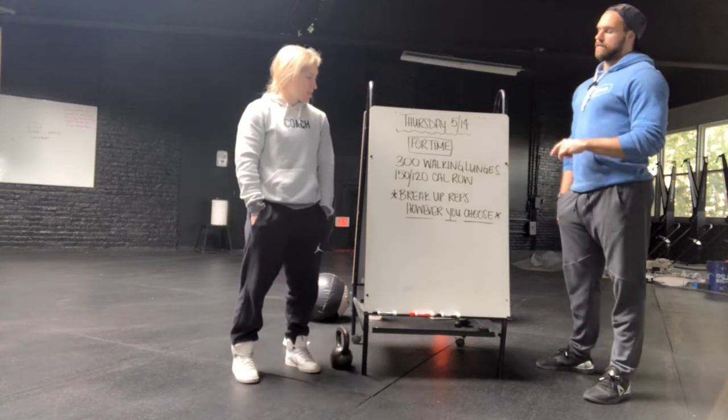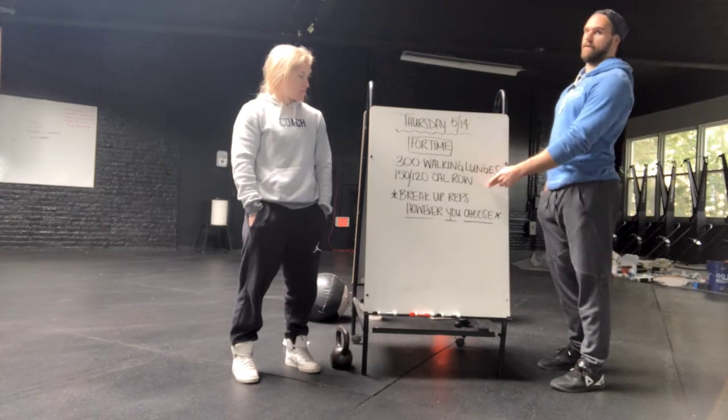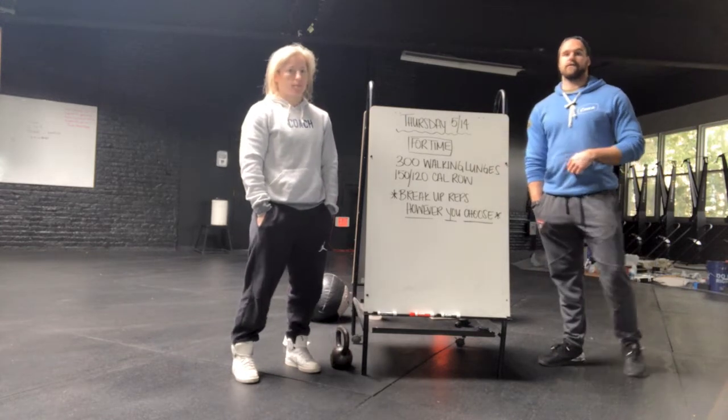So this one's for time: 300 walking lunges and a 150 calorie row for the men, 120 calorie row for the women.